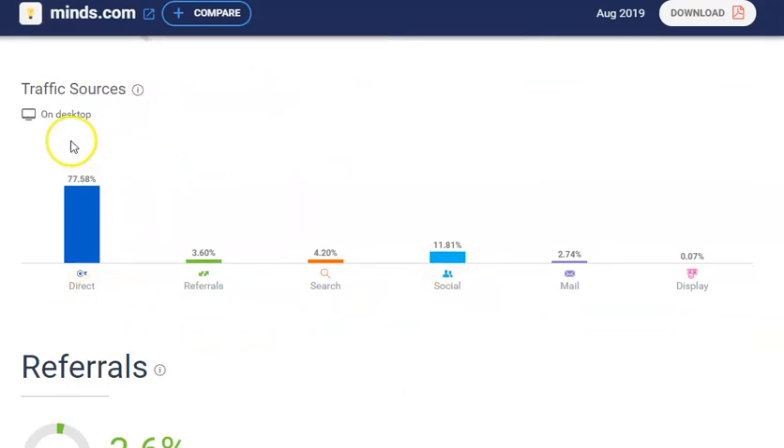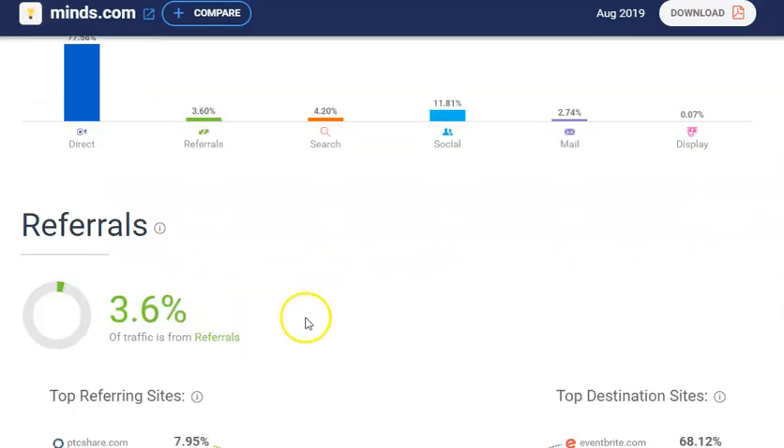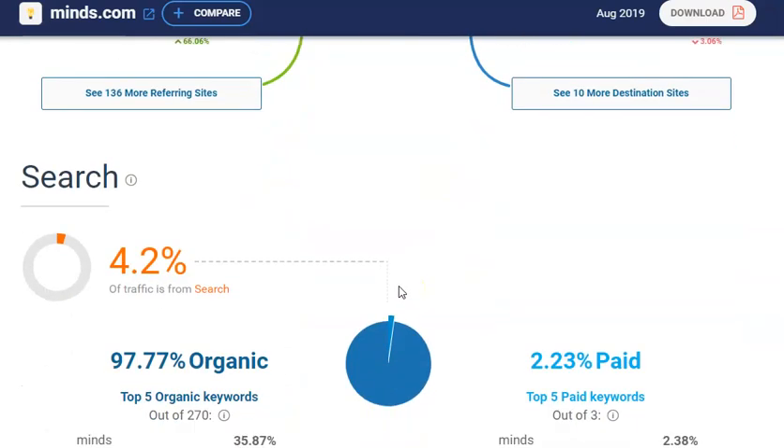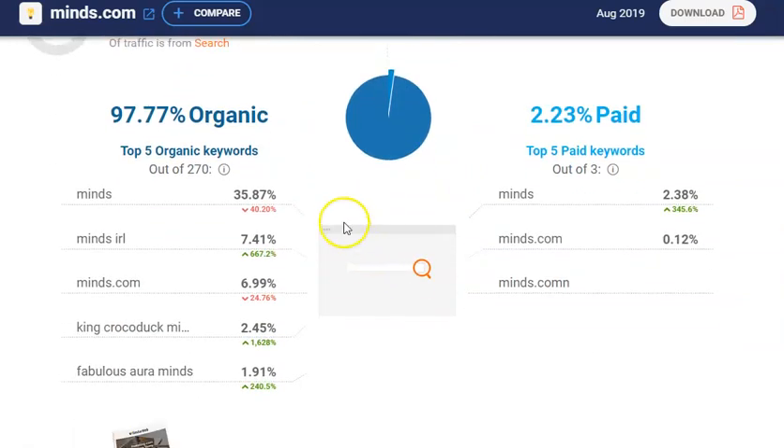Looking at traffic sources, there's good direct traffic, referral traffic, search traffic, some coming from social, direct mail, and display advertising. Some referring sites are pretty good names — Infowars, Patreon, etc. A lot of this is organic traffic, so we've got a really high number of organic traffic versus paid traffic, which is really good.